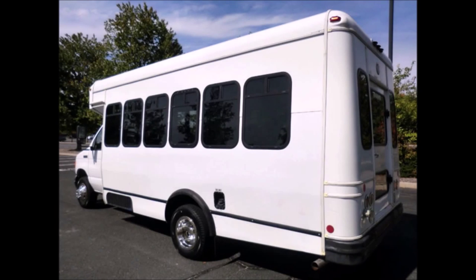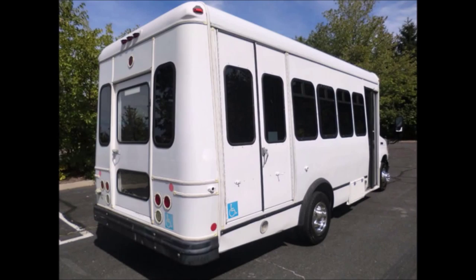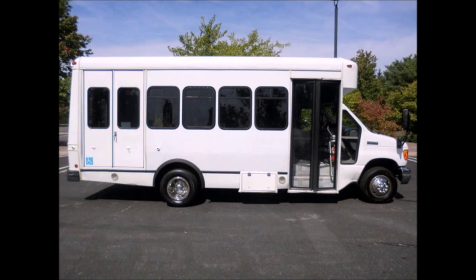The exterior is very nice and just detailed for an excellent appearance, with only normal wear and tear evident. Features include auxiliary lighting, rear door, and tinted T-slider windows. The bus is in great condition for its year and mileage and has been thoroughly reconditioned.